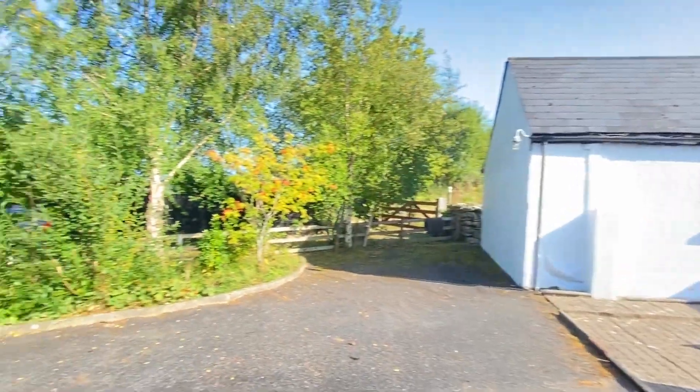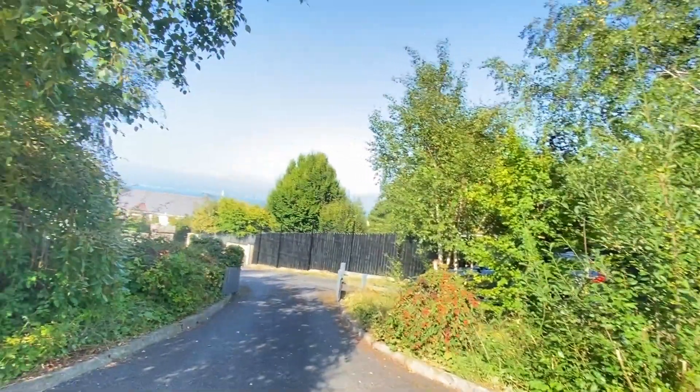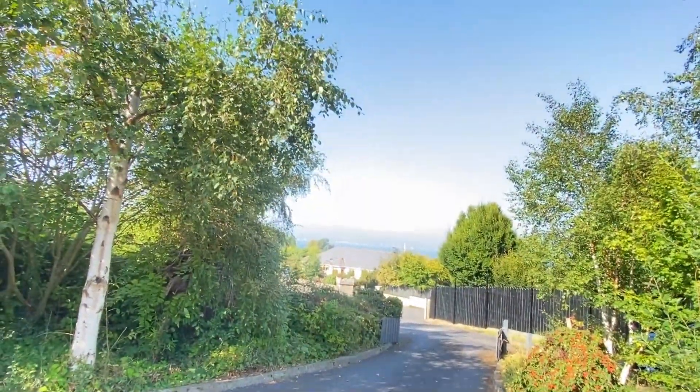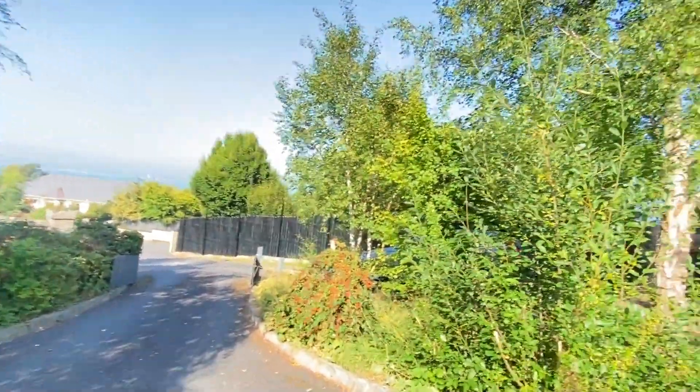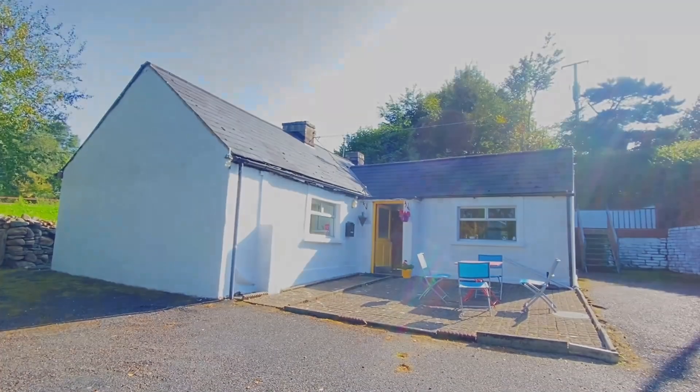We're on the market now, folks, doing viewings, so we will be delighted to meet you here if that is something you'd like to do. If you have any questions on the property, do let us know — we always like to answer your questions. And in the meantime, I'll leave you with Tawn Cottage. Thanks for joining me. All the best.